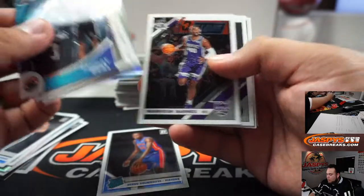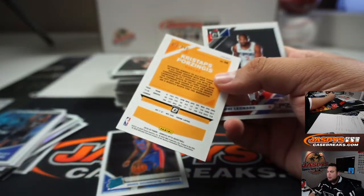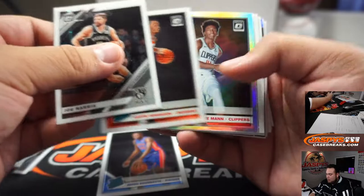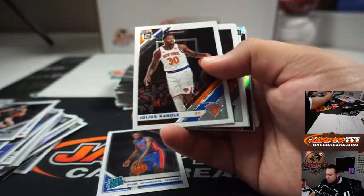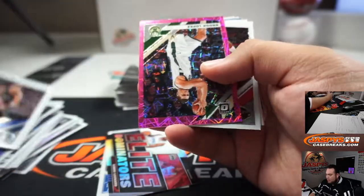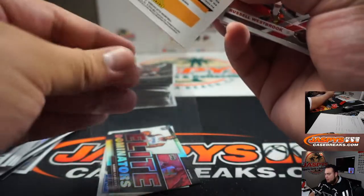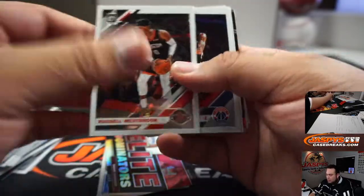Soku Dumboya. We got Kristaps Porzingis numbered to 149. We got Terrence Mann, a Raider Rookie Holo. Kawhi Leonard, Elite Dominators. Brook Lopez numbered to 79, Pink Velocity.